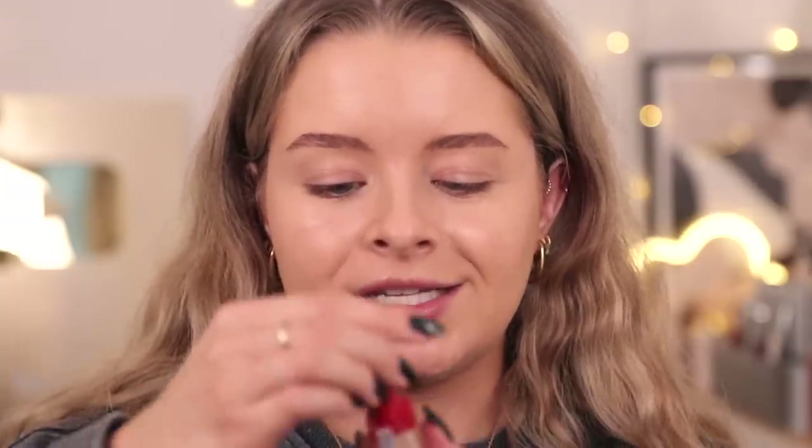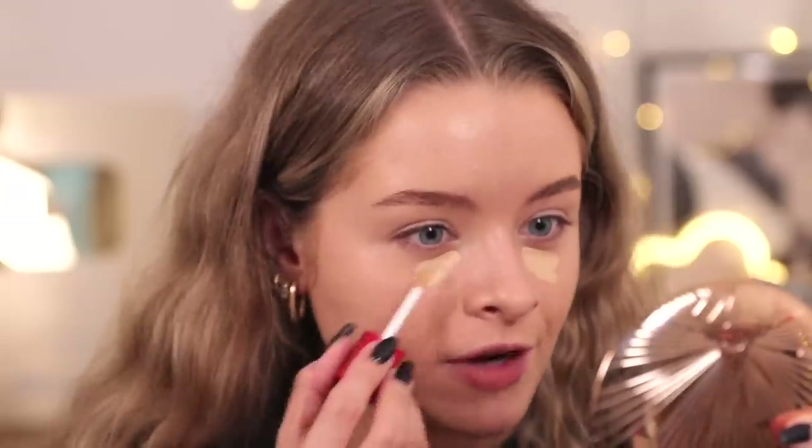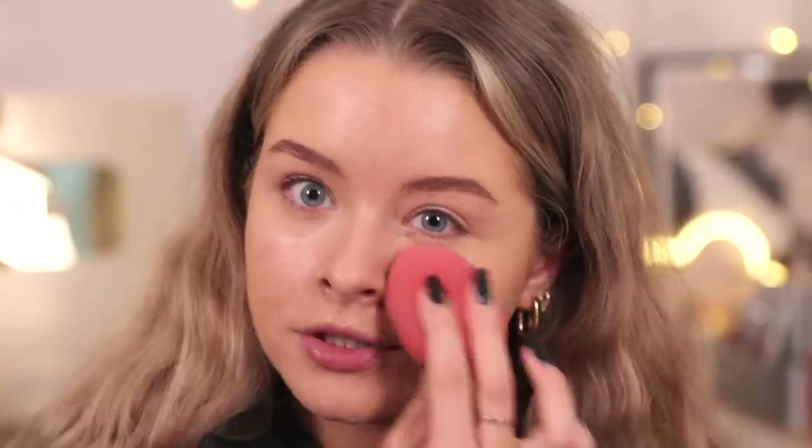Next up we have concealer. I'm going to use the Bourjois Healthy Mix concealer - I got this in Superdrug a few weeks back when I did another one of these videos. I tried the Healthy Mix foundation in that but didn't try the concealer, so I thought I'd give that a go today. I got the shade 51 Claire Light. It smells a little bit painty. It's a very thin, quite liquidy concealer - I feel like maybe I'll need more of this. It feels very hydrating.